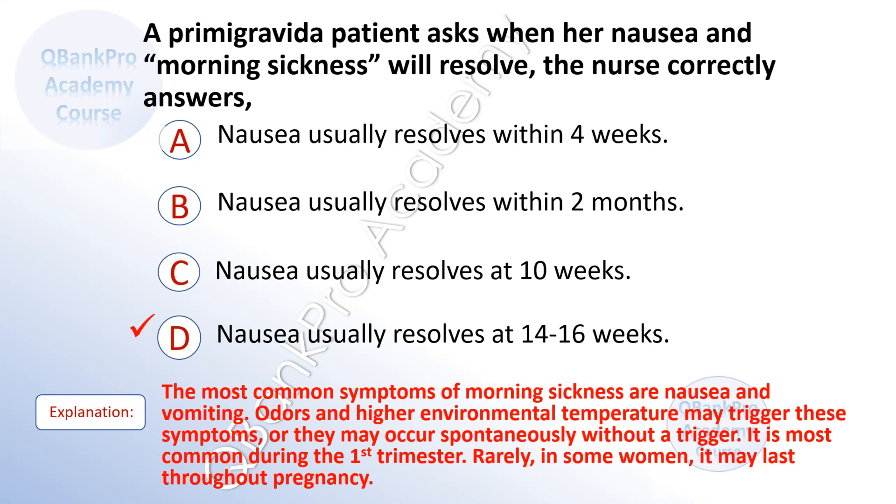Explanation: The most common symptoms of morning sickness are nausea and vomiting. Odors and higher environmental temperature may trigger these symptoms, or they may occur spontaneously without a trigger. It is most common during the first trimester. Rarely, in some women, it may last throughout pregnancy.